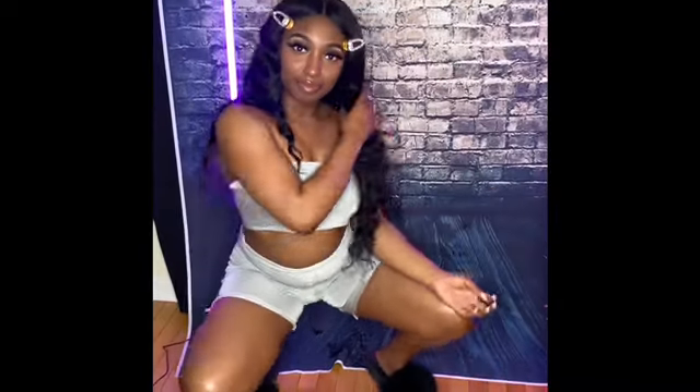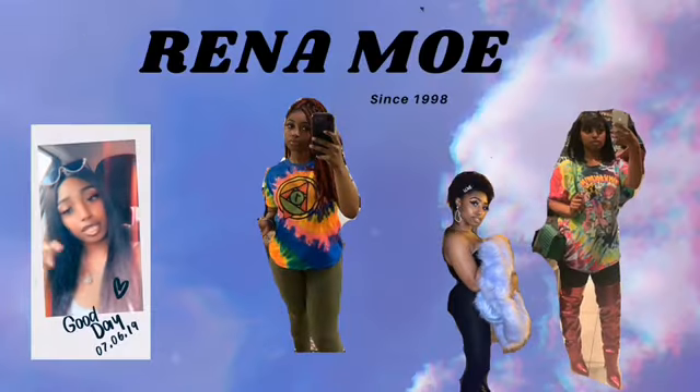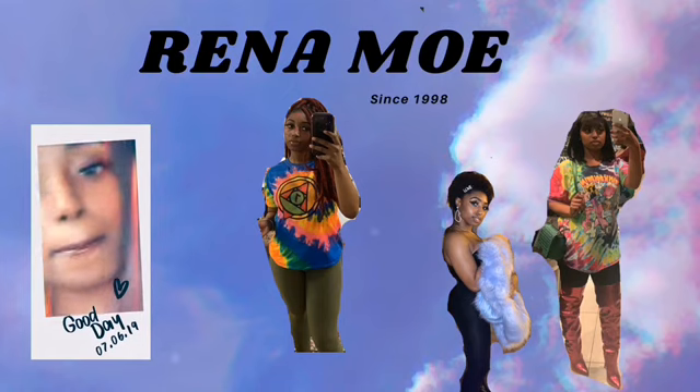Hey guys, welcome back to my channel. It's your girl, and I'm back at it again with another video. So today's video, I'm going to be showing y'all what I bought from Victoria's Secret. It's not really like a really big haul or anything like that, but I have not been to Victoria's Secret slash Pink since I moved out here to Tennessee. So when I found out they were open, I was really excited and I kind of went a little bit crazy.